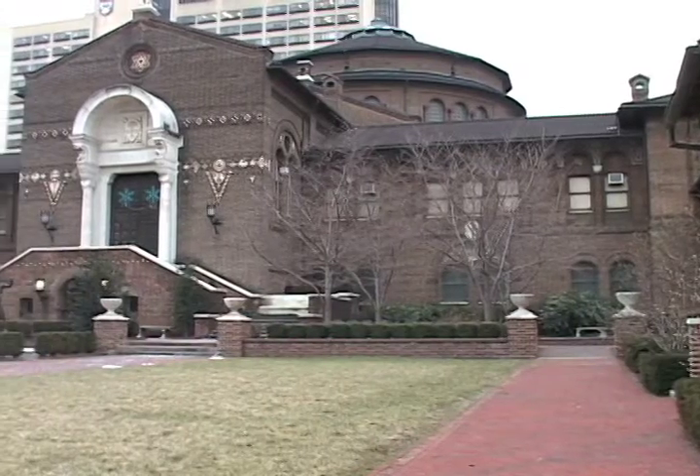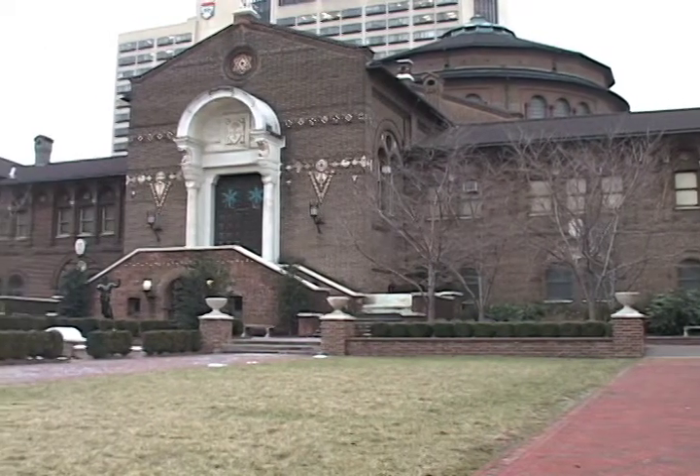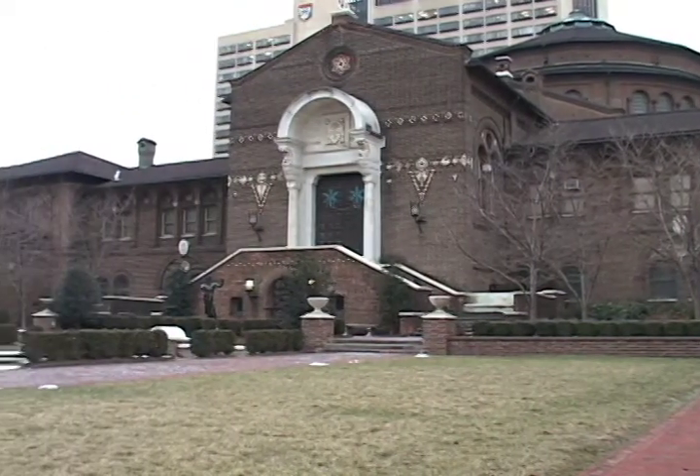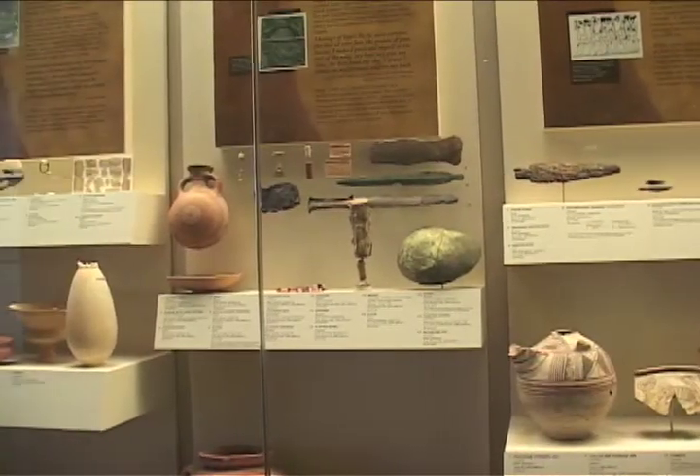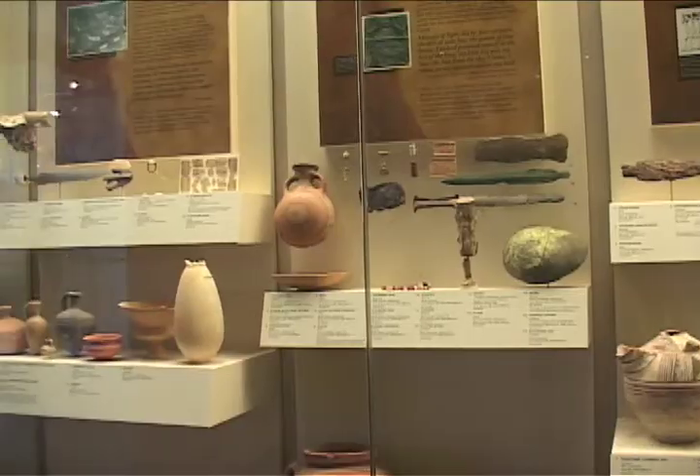My name is Matthew Johnson. I'm a graduate student in anthropology at the University of Pennsylvania. Penn really fit what I was looking for for a number of reasons. First of all, this wonderful museum has collections from excavations dating back to the beginning of the 20th century.